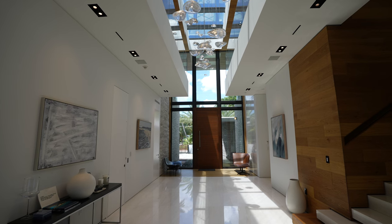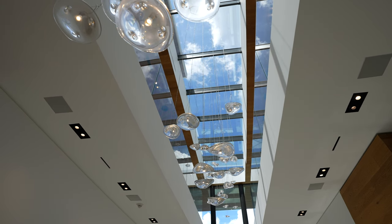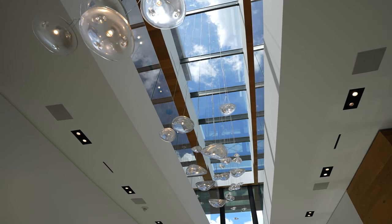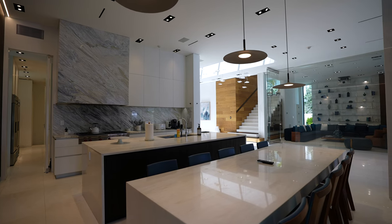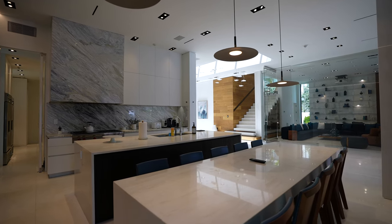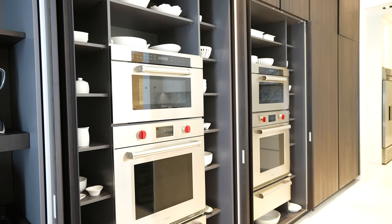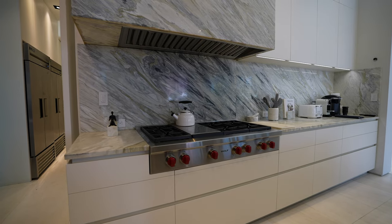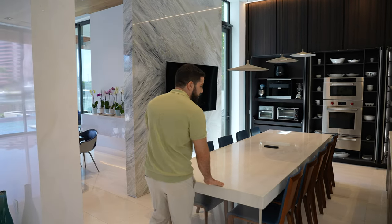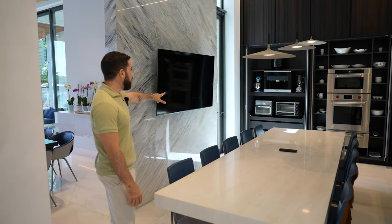When you walk into this home and look up, it's amazing — a double-height ceiling, light fixtures, and windows leading to the top. This is our living space and eating area. On the right, we have the kitchen with a Wolf stove, two ovens, two microwaves, and two fridge-and-freezers, plus more in the back towards the staff area. There's a huge breakfast table, TV, and coffee station.